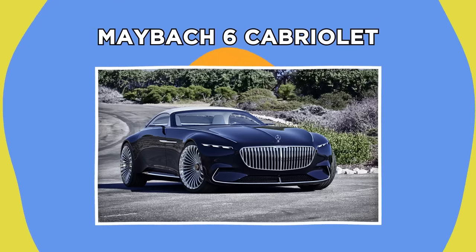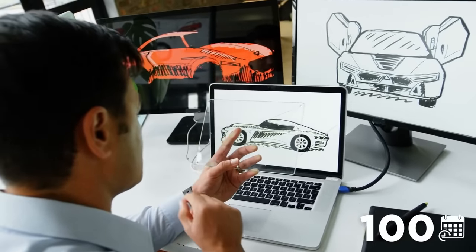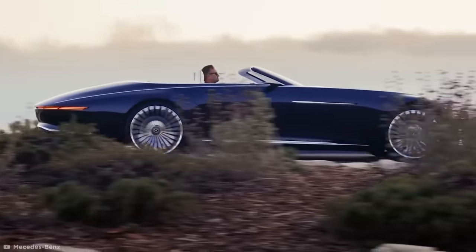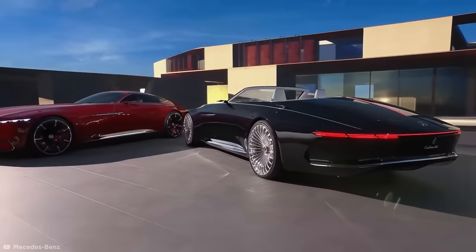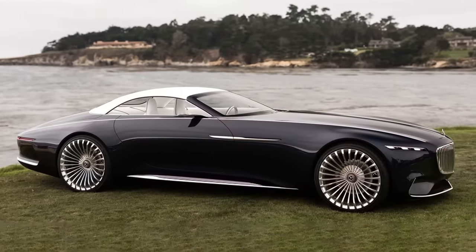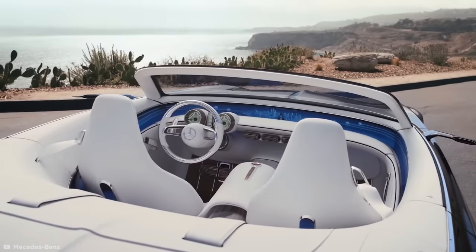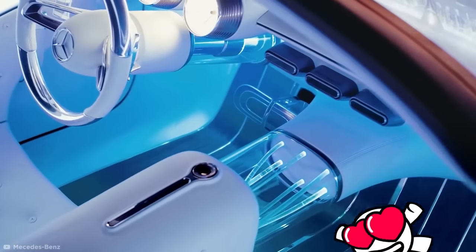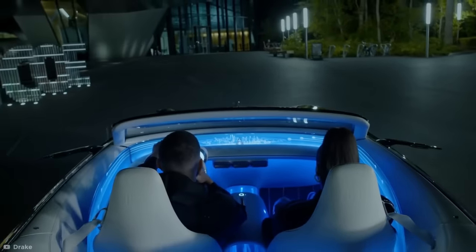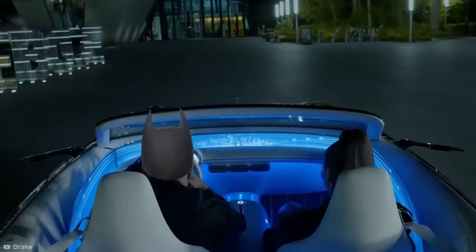Maybach 6 Cabriolet. Next up, we're going to take a look at some concept cars, exploring what car companies think their vehicles will look like over the next 100 years. According to Mercedes, the Maybach 6 Cabriolet was designed to be timeless — a concept car that would have been seen as beautiful 100 years ago and will still be seen as beautiful in 100 years. It's a 6-meter-long convertible, most of the length taken up by its massive hood. The car is easily big enough to fit six people but only holds two, and only two of the cabriolets have ever been made. It's already been used in music videos and is set to be used as Bruce Wayne's car in the DC movie The Flash — a real-life Batmobile.